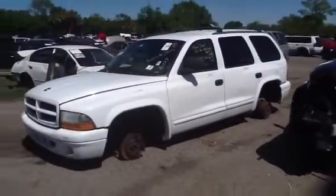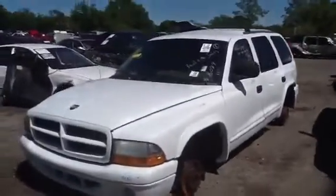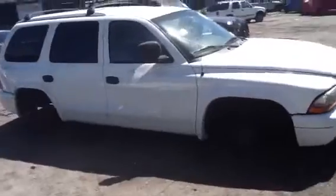Every body part on this Dodge Durango is mint. Good doors, driver and passenger side, front and rear. Nice clean front end parts: hood, grille, bumper, headlights, good fenders. Here we go on the passenger side, same as driver's — flawless.